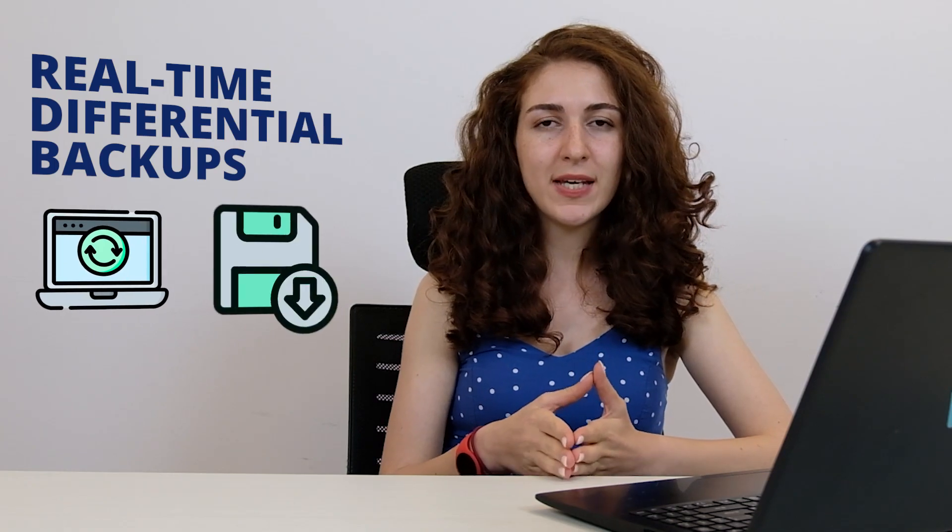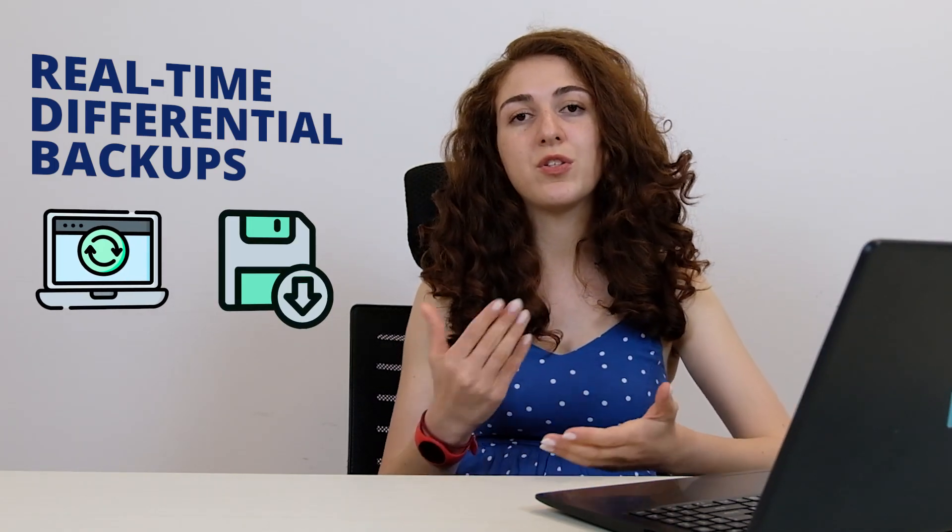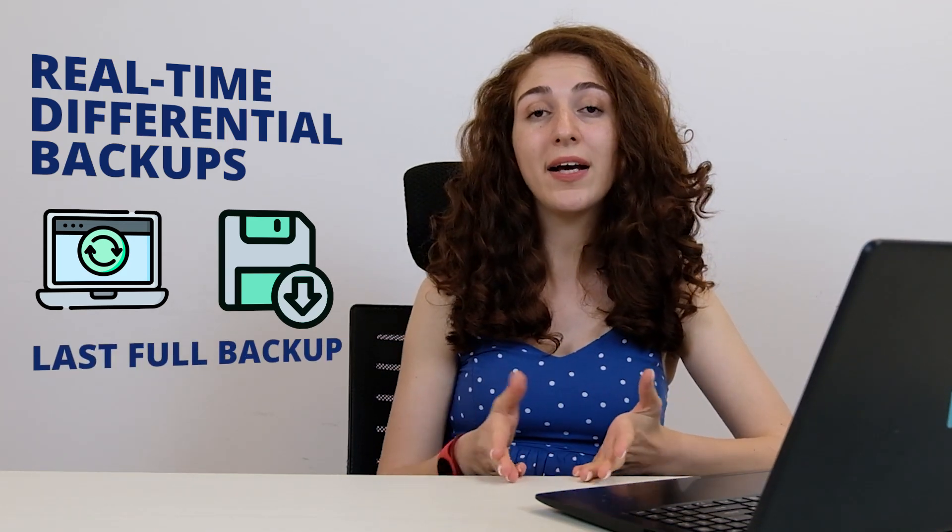One more cool feature 10Web offers is automatic real-time differential backups, meaning that no matter how often you update your website, the changes will be saved and you will always have the opportunity to restore the last version of your website. The system saves only the changes made since the last full backup, saving your time and storage space. As for Namecheap, it doesn't offer real-time backups, and according to their knowledge base, in order to set up automatic daily backups, you will have to copy and paste lengthy codes and use FTP — stuff that a non-techie doesn't want to get into. Unfortunately, backups are also not a strong side of Namecheap.